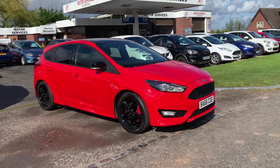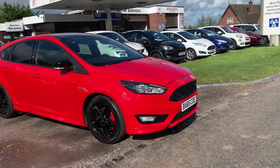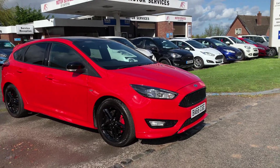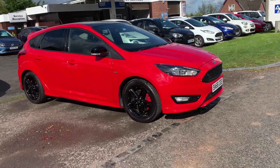Hello and welcome to Motor Services of Chepstow. Today we have a 2016-66 Ford Focus ST-Line, 1.5 EcoBoost petrol, 182 brake horsepower, finished in flame red.